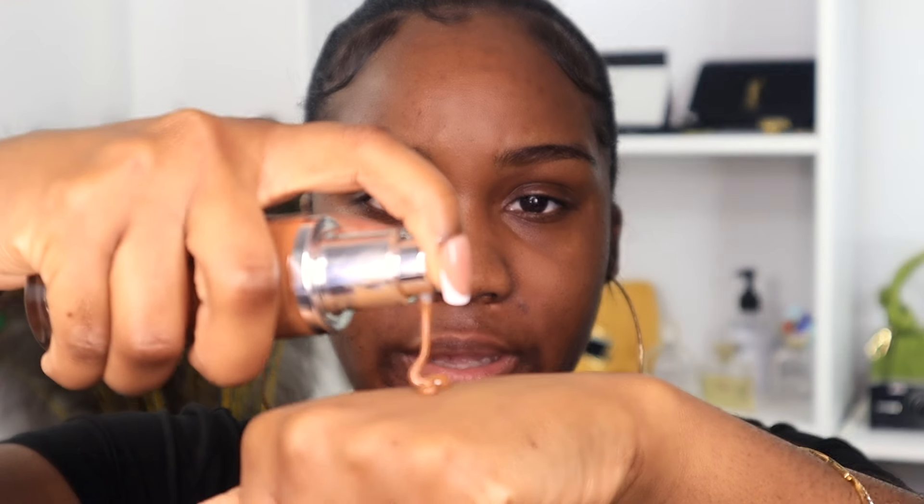Depending on your skin type, choose a foundation that works for you. Oily skin: go for matte or natural-finish foundations. Dry skin: lean toward hydrating foundations. Sensitive skin: use natural-based products that won't irritate. If you have hyperpigmentation like me, go for medium to full coverage foundations that will cover dark spots and conceal anything you need. If you have great skin with nothing to cover, you can wear pretty much anything.